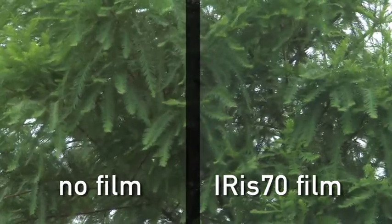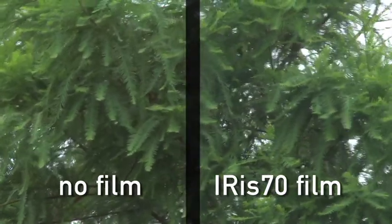This film blocks just as much heat as a really dark or shiny film without changing the looks of your windows.